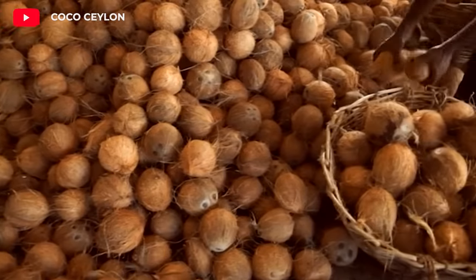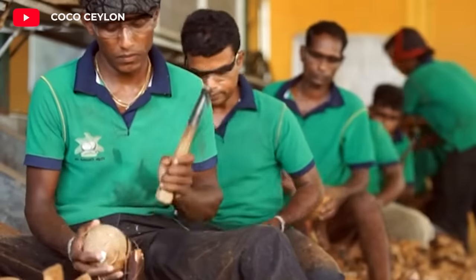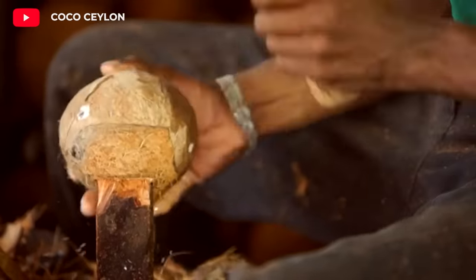Coconut oil is a natural oil obtained from the flesh of the coconut fruit. It is solid and white in color and has a tropical aroma. Coconut oil is used in cooking, cosmetics, and medicine.